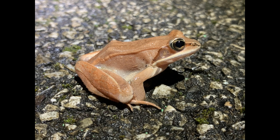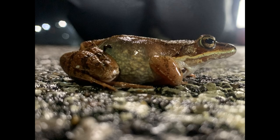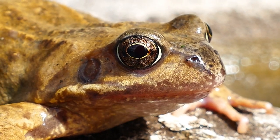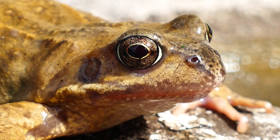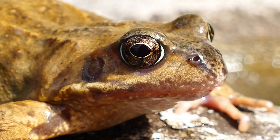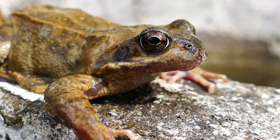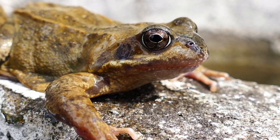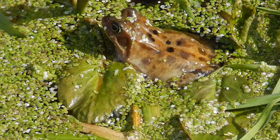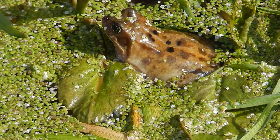The wood frog's ability to freeze and thaw is more than just a cool party trick — it's a crucial survival strategy that allows them to live in environments too harsh for other amphibians. Scientists are studying this remarkable adaptation, looking to apply what they learn to areas like organ preservation for transplants, or even long-term space travel. Wood frogs remind us that nature often has solutions to problems we're still trying to solve. Their freeze tolerance is a testament to the incredible adaptations that can evolve in response to environmental challenges, and these small amphibians are living proof that the most extraordinary abilities can be found in the most unassuming creatures.